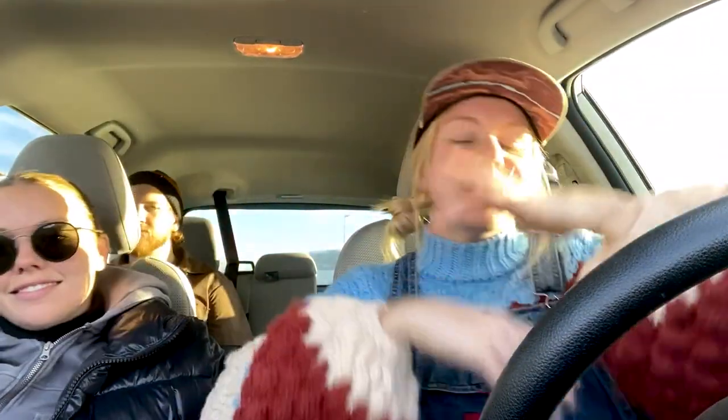Hi friends, welcome back! My name is Addie Gunnan of Well Loved Clothing. If you're new to my channel, I do everything thrift and vintage. These people are not usually with me — I am on family vacation right now in Flagstaff, Arizona, and I am super excited to thrift!